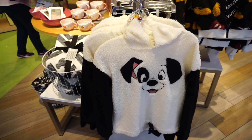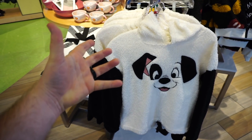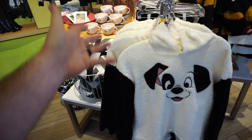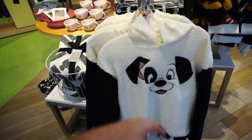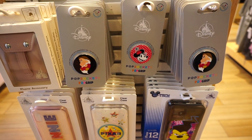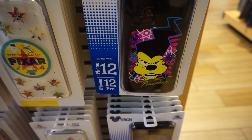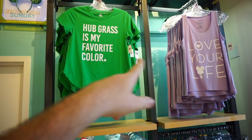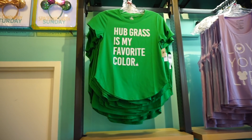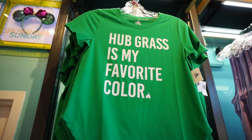I feel like 101 Dalmatians don't get enough love — like Cruella gets a lot of love, but Pongo and those guys never get love. What's this character's name? Comment below if you know. These are pretty cool pop sockets, and a Powerline phone case. It's cool how this is showing up in the park now — people were doing this stuff on Etsy forever, and Disney was like, we can do it too.